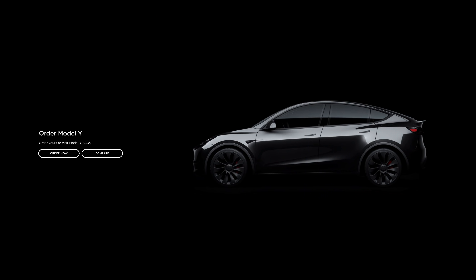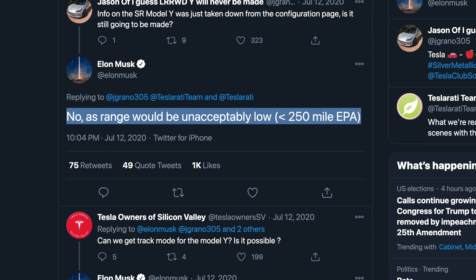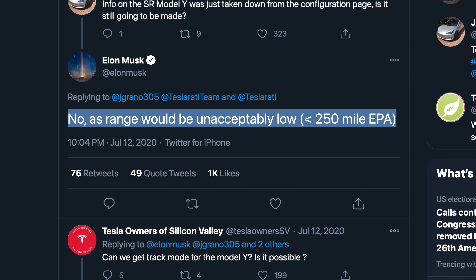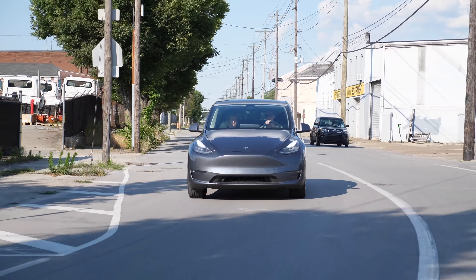It is finally here, the standard range Tesla Model Y. A lot of people didn't know if this was going to become a thing or not. I thought it was actually dead because Elon had tweeted earlier this year that they were going to kill off any Tesla that wasn't at least 250 miles of range. Let's go over the standard range Tesla Model Y and see if it is a good buy and how it stacks up to the Model 3, current Model Y options, and competitors.